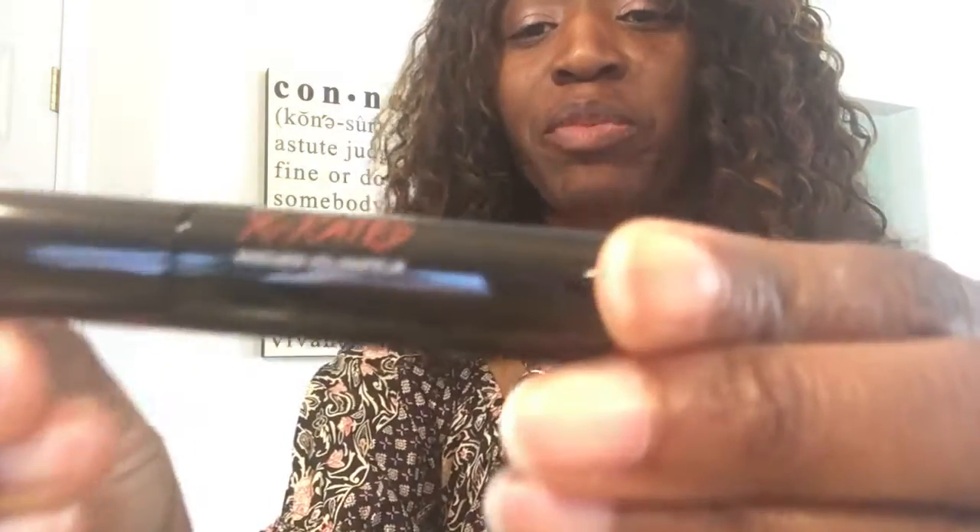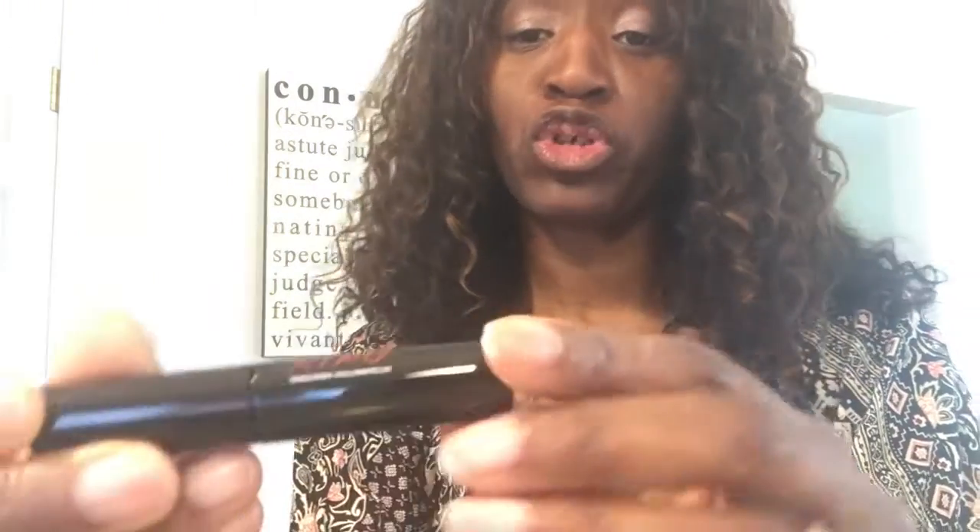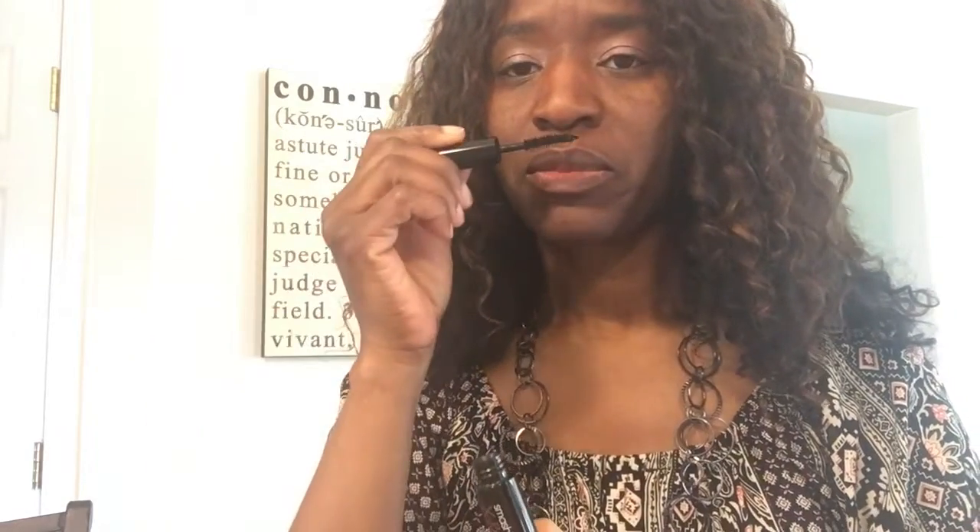Next we've got mascara by Smashbox — it says 'X-Rated Mascara Volumizer' by Smashbox. So it's going to help volumize my eyelashes. I just want to see how it smells — I'm always curious about the smells. Oh my goodness, it actually reminds me of a candy smell! An old candy that I used to really enjoy. That was weird — it took me back to that time.